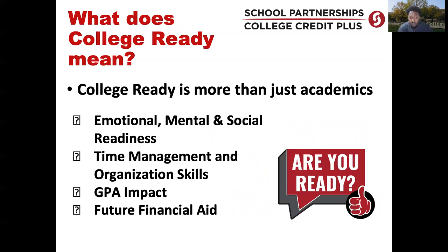What does it mean to be college ready? We want students to be academically sound, but also emotionally, mentally, and socially aware of all the components that come with being in a college environment. Time management and organizational skills are critical — courses may be offered Monday, Wednesday, Friday; Tuesday and Thursday; or only one day a week. Students must manage their time to complete both college work and high school assignments. There is also GPA impact: poor performance in CCP classes will affect a student's high school GPA and could have future financial aid implications when the student moves on to a college or university.